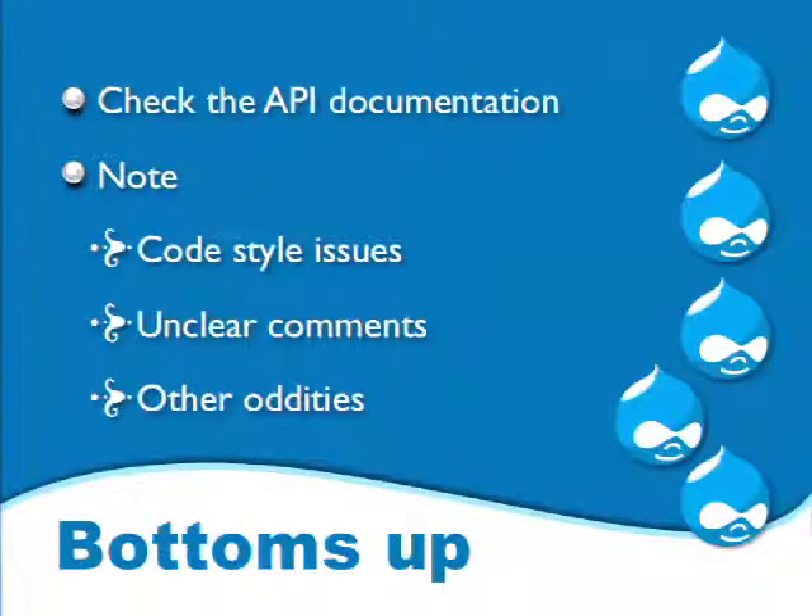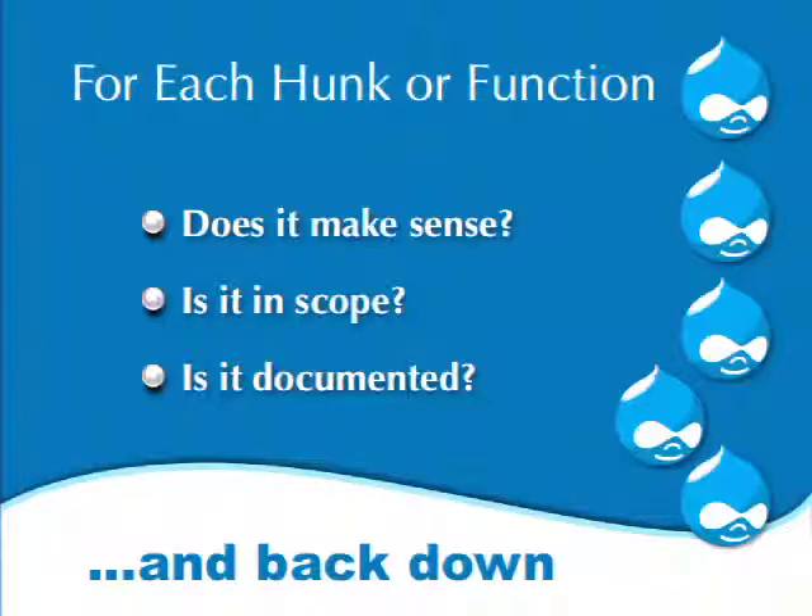We note any code style issues, unclear comments, and any other oddities about the patch. Then for each hunk, we ask: does this function make sense? Does this change make sense? A hunk may have several lines or only one or two. Does it make sense? Is it in scope? Is it documented?